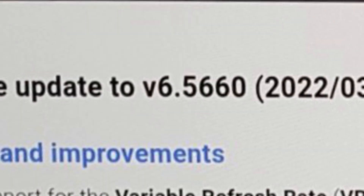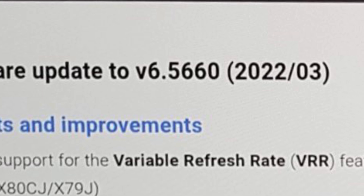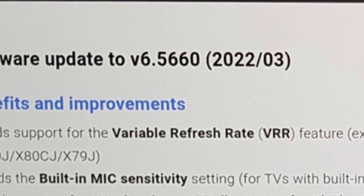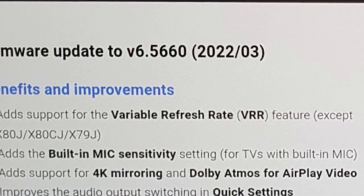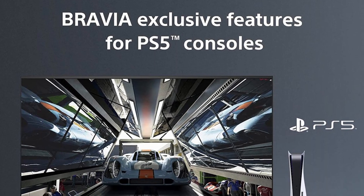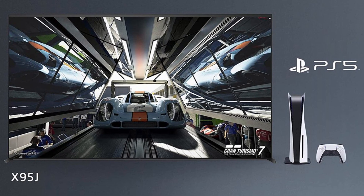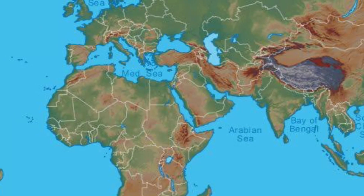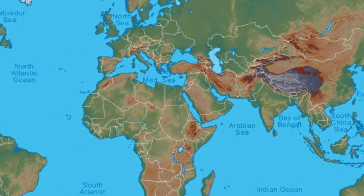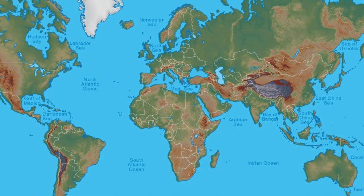Sony has finally informed us that starting tomorrow, March 1st or March 2nd, they will finally roll out the firmware update for the 2021 models gradually. So not all TVs will get the firmware update at the same time — it will vary depending on your location and your TV model number.